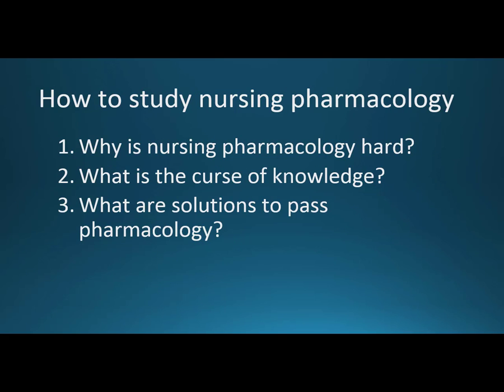So why is nursing pharmacology hard? In many ways, just not having a lot of chemistry — but there's a way around that. The curse of knowledge means instructors have internalized the material and find it hard to talk to a novice. And then the solutions: books, videos, and audiobooks.